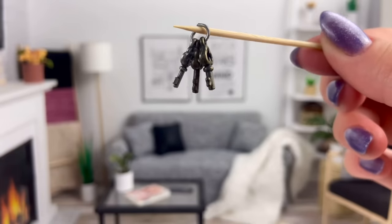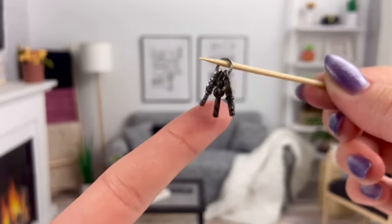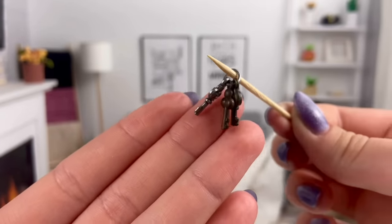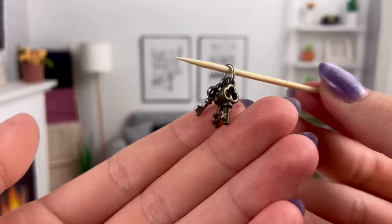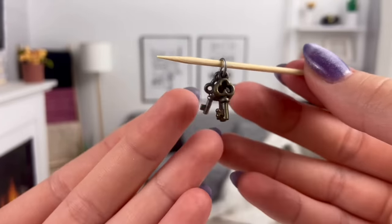I'm displaying these on a toothpick, but this is a little key ring — three little keys on a little key ring loop thing. I made these years ago. I made a whole bunch of them because they were these little keys from Michael's, and yeah, just kind of a fun little detail and accessory for the dolls to have.